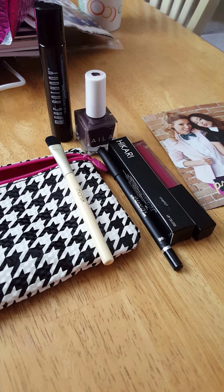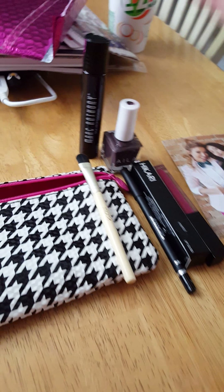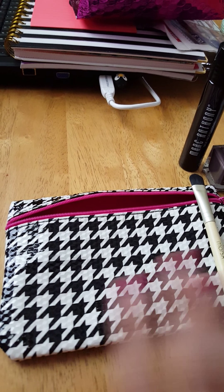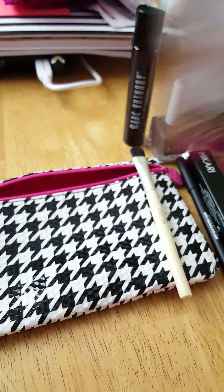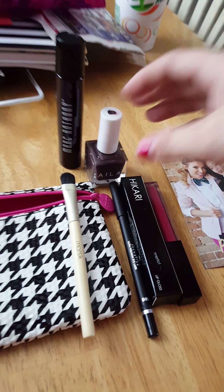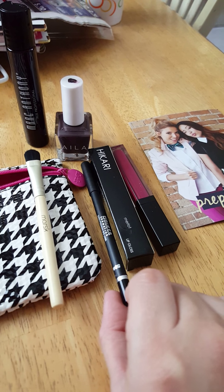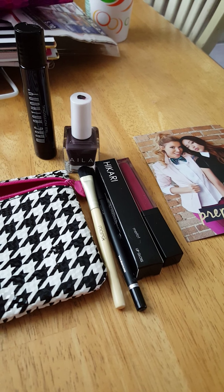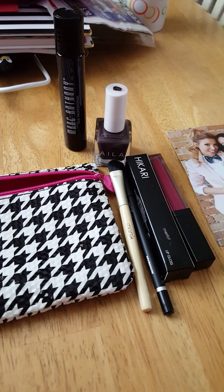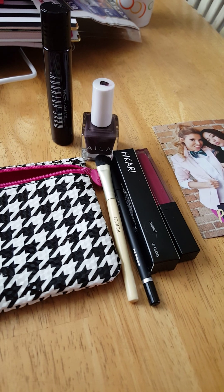Ipsy is a monthly subscription that you can sign up for. I'll leave a link down below if you guys are interested. It's $10 a month and each month you'll get your Ipsy bag in these cute little pink mailers. It'll come with a different bag design every month — they usually go off the theme, which this month is prep school, so you got a houndstooth bag. You get four to five samples, and some of them are full size — like the nail polish, the Hikari Lip Gloss, the eyeliner pencil, and the eyeshadow brush. It's a really good deal if you're looking to try new beauty and hair brands. Sometimes they'll have perfumes, lotions, and face products too.